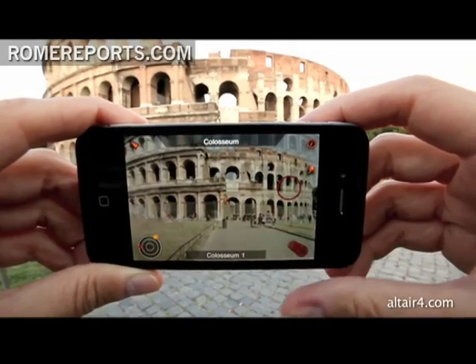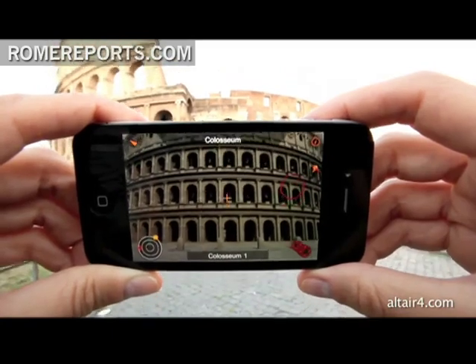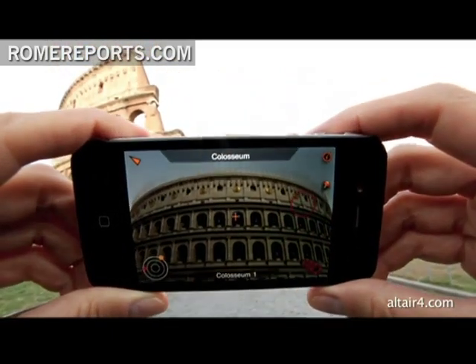Now, thanks to the application, anyone can see the Colosseum, for example, just as Romans saw it the day it was officially opened in the year 80 AD.